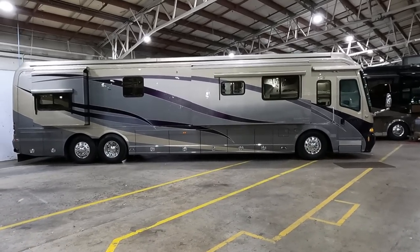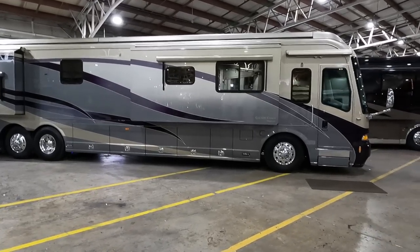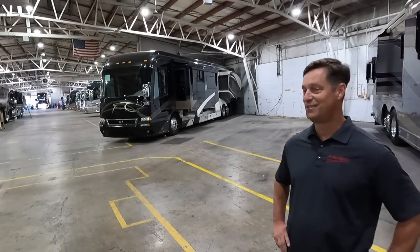Ladies and gentlemen, today we found a pristine 2007 Country Coach Magna 630, and we found Louie, who's got a lot of Country Coach wisdom. Louie, what's some of your background with Country Coach? I started in 1996 at Washington Motorhomes, just like you Andrew, and then I started doing factory tours from '96 to 2001, then became a regional sales manager in 2002 for Country Coach.